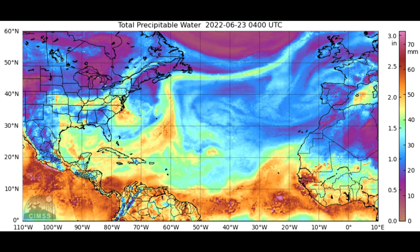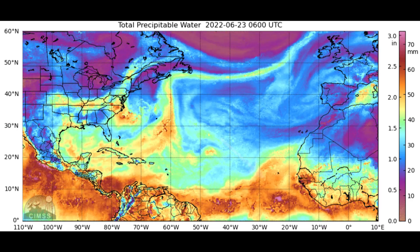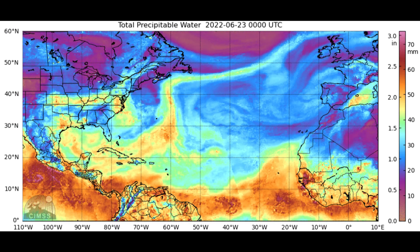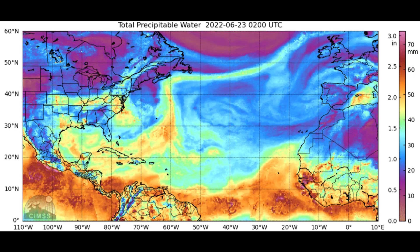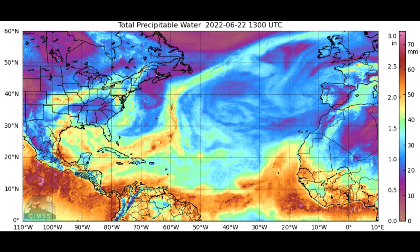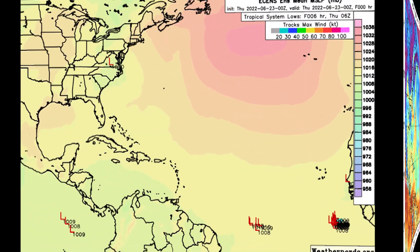Looking at the total precipitable water — one of my favorite features to show this time of year — there's pretty good scouring of the Saharan air layer out that way, and a pretty vast area of the eastern Atlantic is now moist, with no Saharan air around to choke this system off. So it does have a window of opportunity to try to develop further as it tracks off more to the west. We can see that in the European ensemble guidance here.